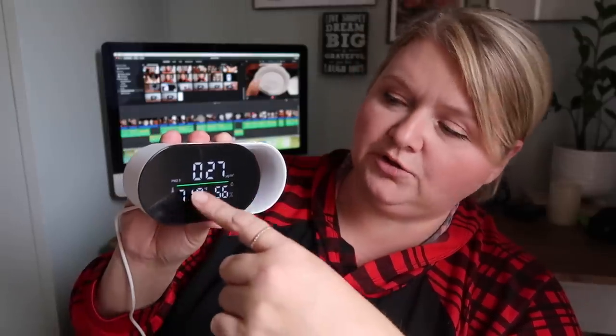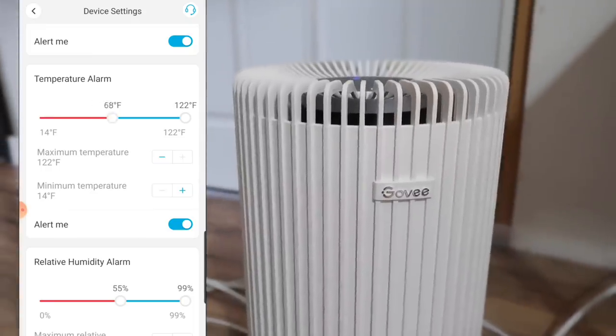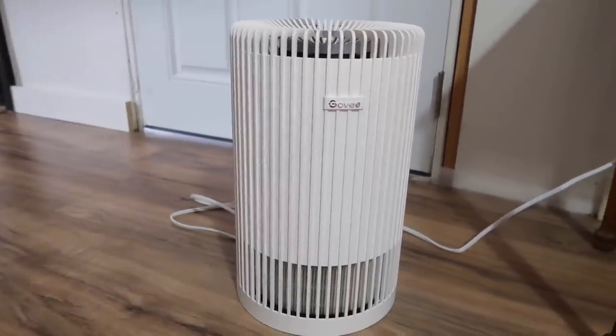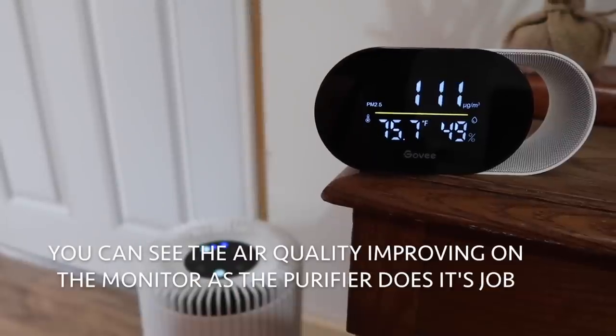Having this smart air monitor has given me peace of mind because it tells me exactly how much humidity is in my home from room to room. It checks for impurities in the air, tells me the temperature, and the exact humidity in each room. There's a colored light on the monitor so you can quickly see air quality — if there's a lot of impurity, the light turns red. With the Govee app, you set your ideal air quality, temperature, and humidity levels, and the ecosystem commands the air purifier, humidifier, and heater to start and stop automatically.